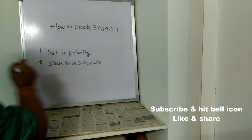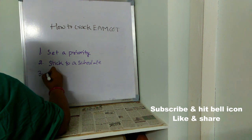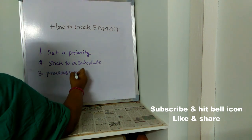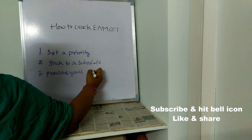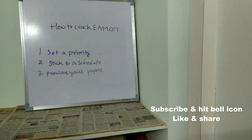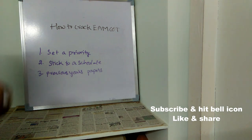The third important point is: go through previous papers. Once you go through previous papers, you will understand what kind of questions come in the exam, whether you can solve them, and whether they feel difficult, moderate, or easy. You can analyze all these things by looking at last year's papers. Go through at least the last 8 to 10 years of previous papers.